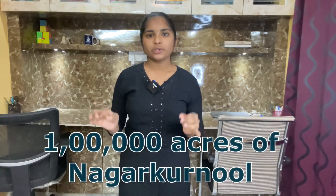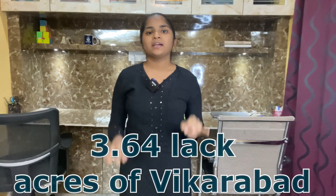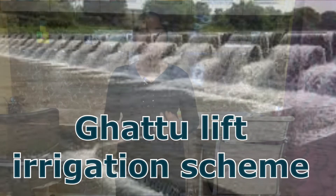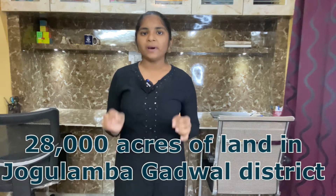Seventh one: Palamuru Rangaradi Lift Irrigation Scheme. This project provides irrigation facilities to an ayacut of 1 lakh acres of Nagarkarnul, 4.14 lakh acres of Mahbub Nagar, 3.64 lakh acres of Vicarabad, and 0.30 lakh acres of Nalagonda. Eighth one: Gutto Lift Irrigation Scheme. This project provides irrigation facilities to an ayacut of 28,000 acres of land in Jogalamba Gadwal district.